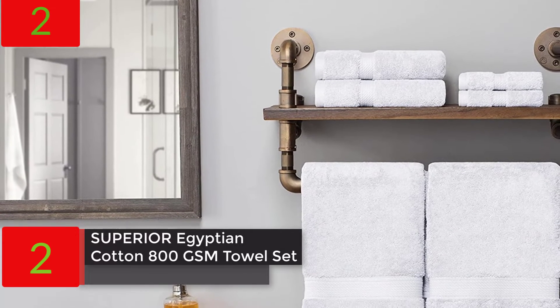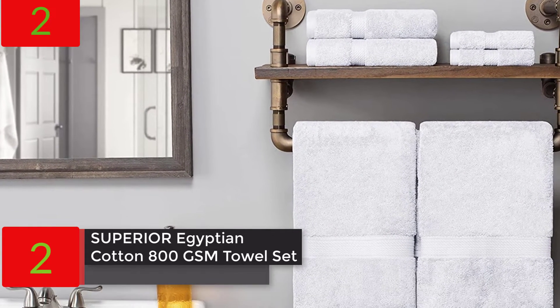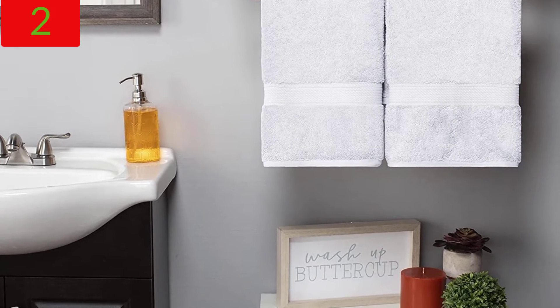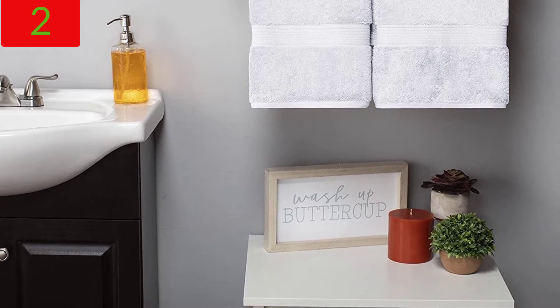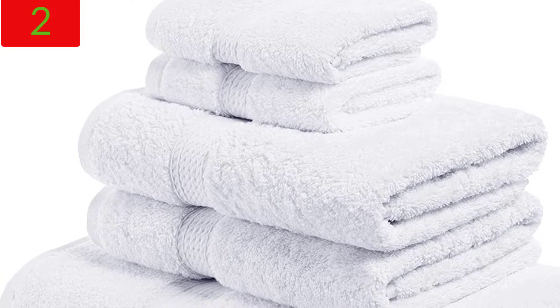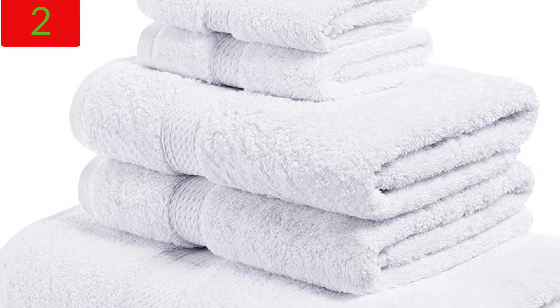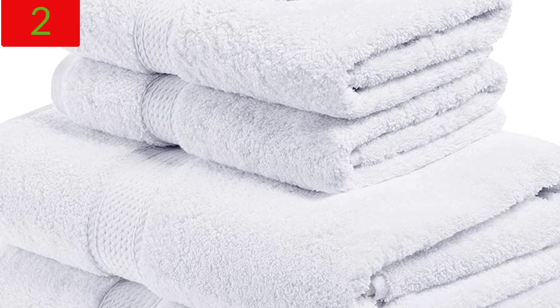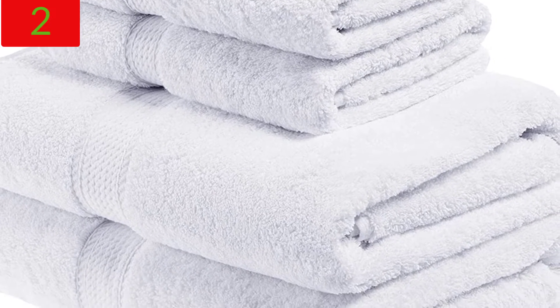Number 2: Superior Egyptian Cotton 800 GSM Towel Set. Includes 2 bath towels, 2 hand towels, and 2 face towels — luxury plush bathroom essentials, ultra-thick. Suitable for spa, shower, guest bath, apartment, and home use. Available in white.